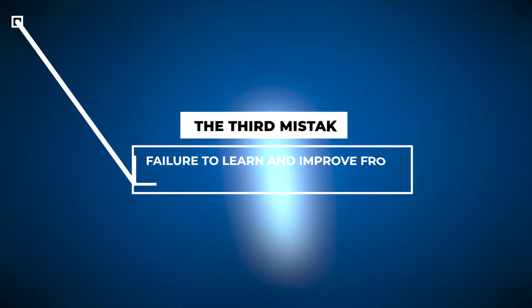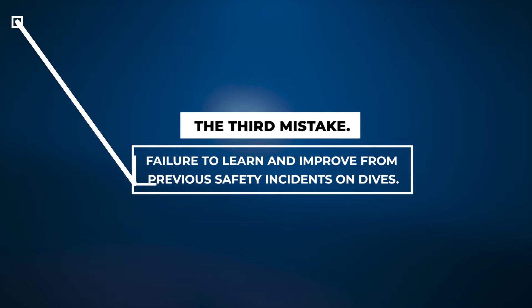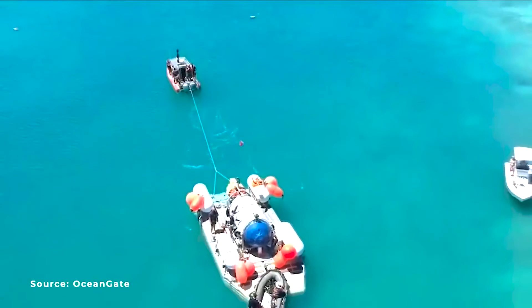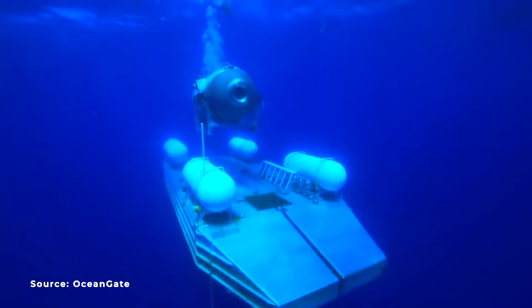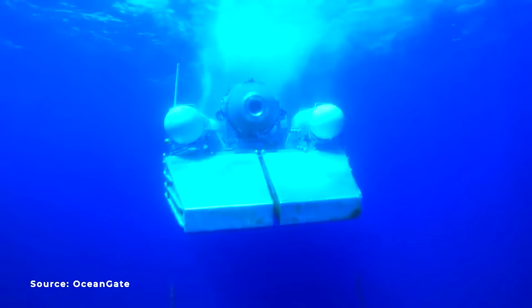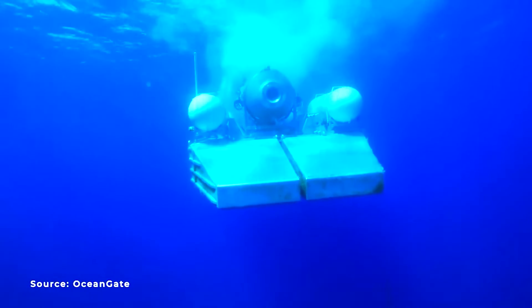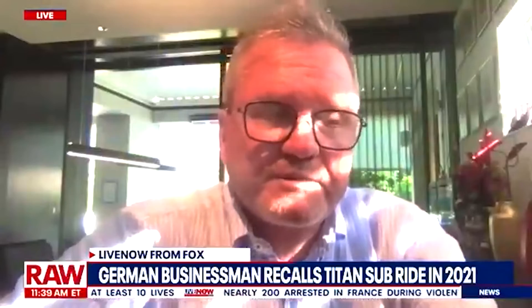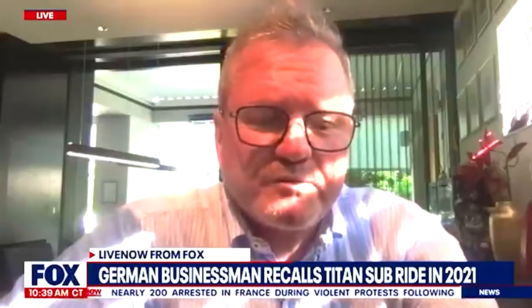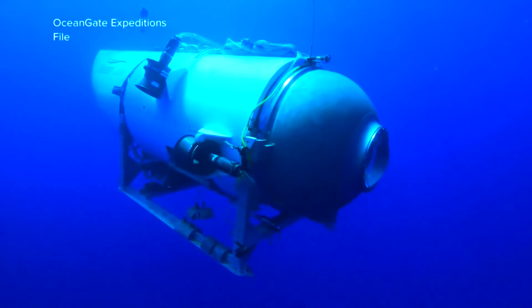The third mistake: failure to learn and improve from previous safety incidents on dives. Prior to its final disappearance, the OceanGate Titan had encountered numerous technical issues and mishaps on at least six occasions. According to court documents obtained by the New York Times, during a 2021 trip battery problems arose, necessitating the manual attachment of the ship to its lifting platform. In August 2021, Arthur Lobel embarked on a dive to the Titanic wreck site at a depth of 12,500 feet and described himself as incredibly lucky to have survived, reporting that parts of the Submersible fell off during the dive.